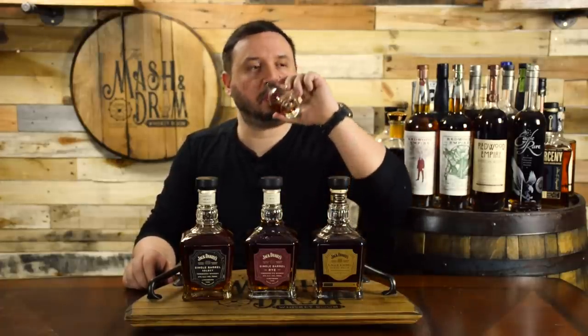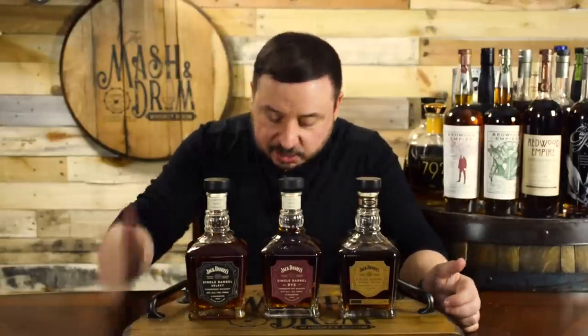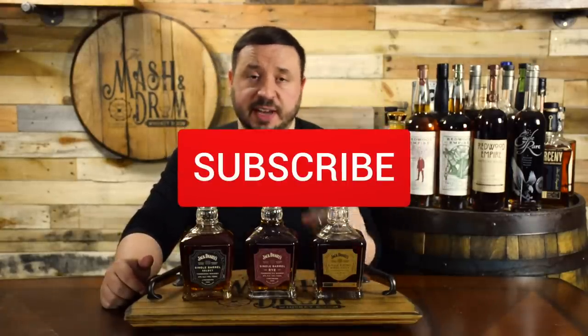On the palate — that is where it's at. Jack Daniels single barrel barrel proof is so good. It's so much candy and sweetness, banana bread, caramel drizzle, brown sugars, finishes with a really beautiful sweet oak profile, the nuttiness, the caramel. Could drink that for days.